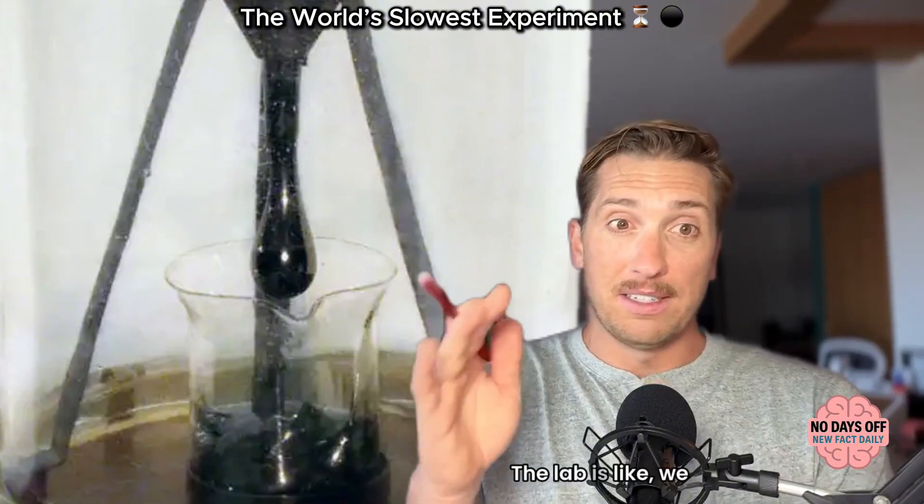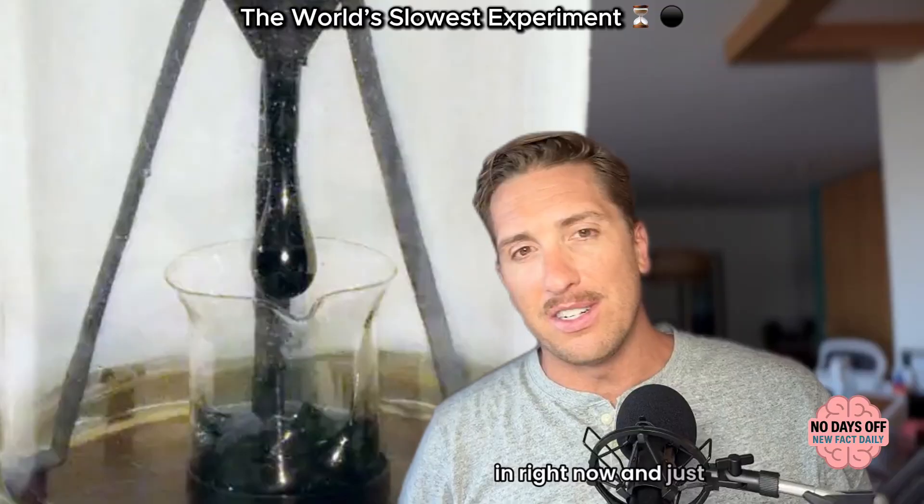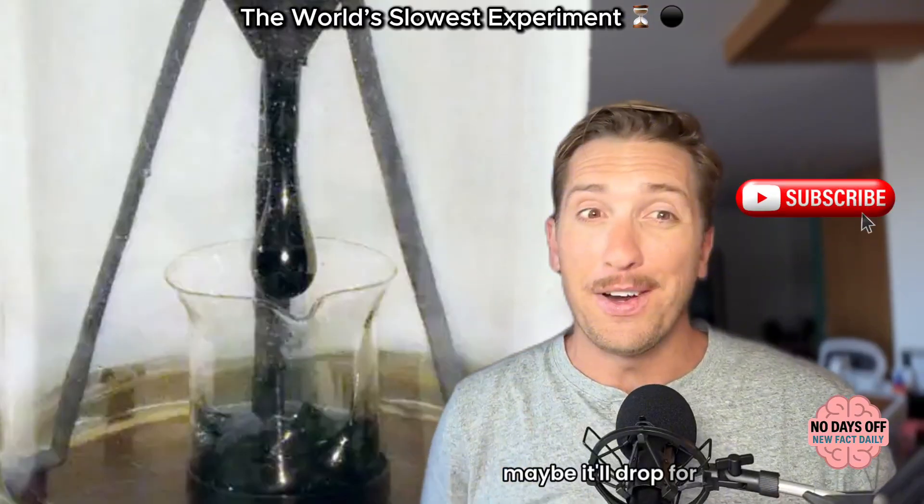The lab is like, 'We don't promise anything,' with no promises. So maybe you should tune in right now — maybe it'll drop for you.